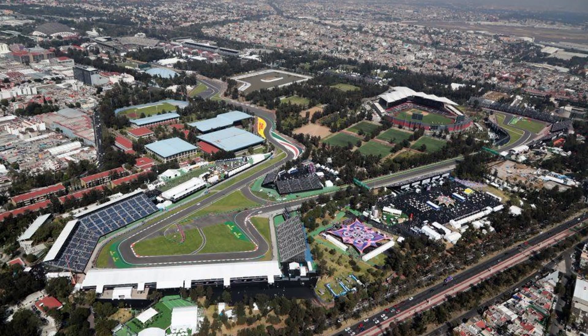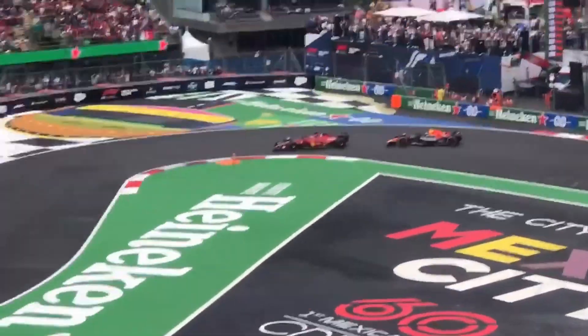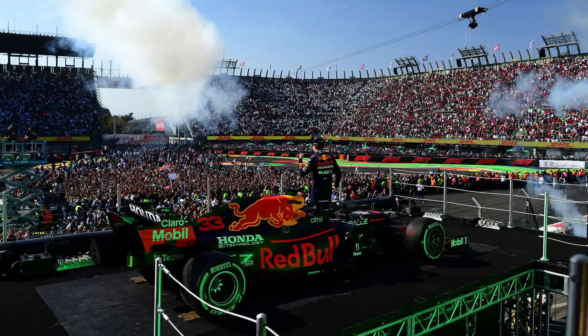This Formula 1 circuit provides some of the best viewing experiences for Formula 1 fans, especially in the Foro Sol Grandstand, which is set up in an old baseball stadium, where you not only get to experience the thrill of watching an F1 car navigating a tricky technical sector, but you also get to experience the podium celebrations which take place within view of the Mexican fans.